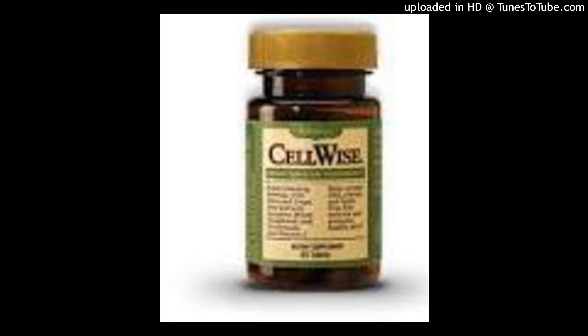CellWise is included in Vitality 4 Essentials, which delivers the core nutrients you need to maintain optimal health and to help keep you feeling full of life every day.